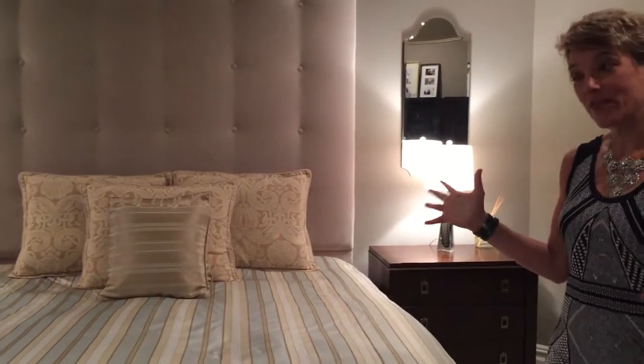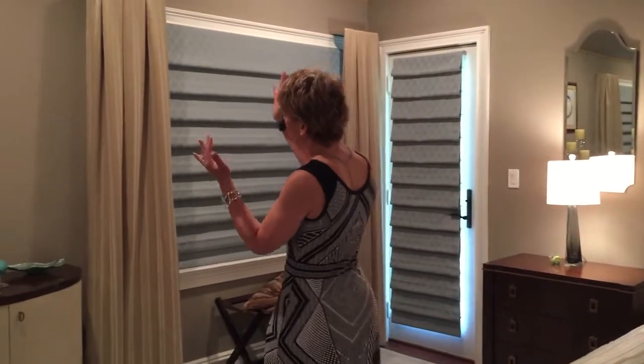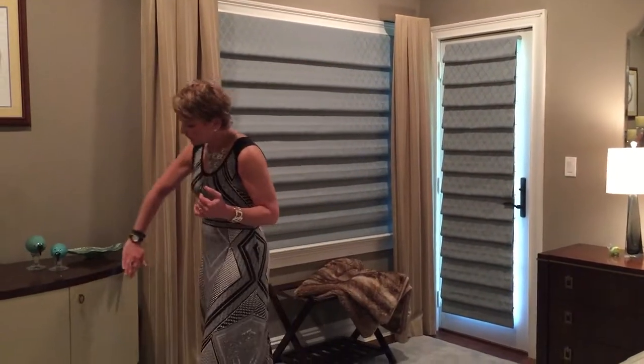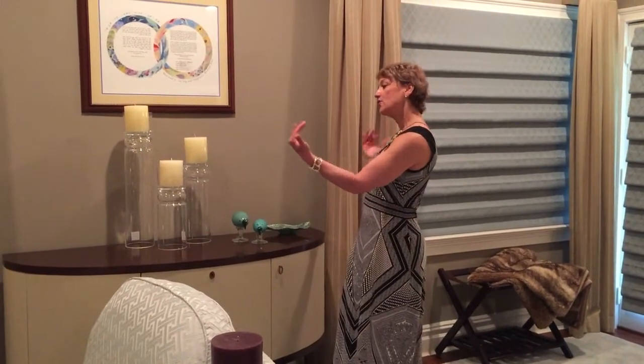We walk over here with the custom draperies which again bring your eye up to this gorgeous ceiling. Beautiful pieces of furniture, round and comfortable, that actually draws and pulls together these two very large windows.